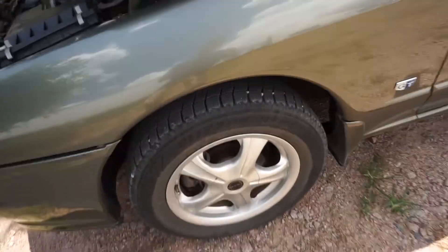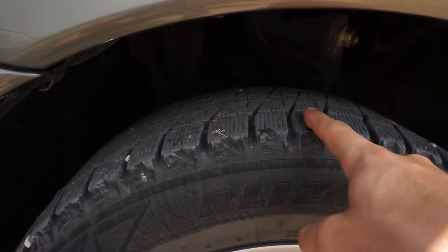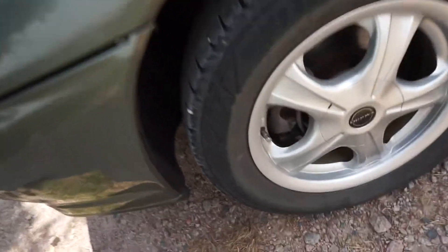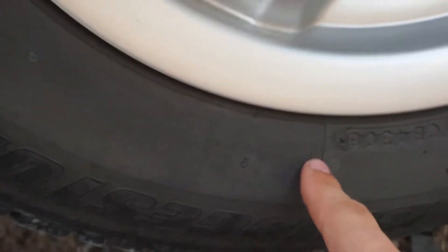I'm going to show you guys why I need a new tire. As you can see right here, these are Bridgestone Blizzak Revo 2s — snow tires. These tires are on all the way around, and you can see there are some sidewall cracks throughout, some really really bad sidewall cracks right there especially. Look at all that.